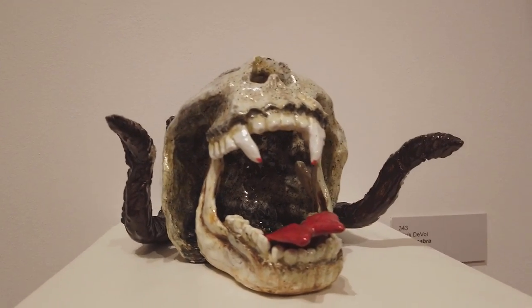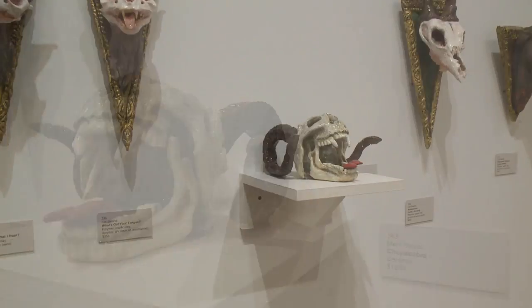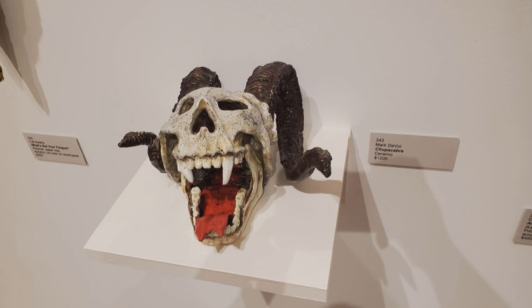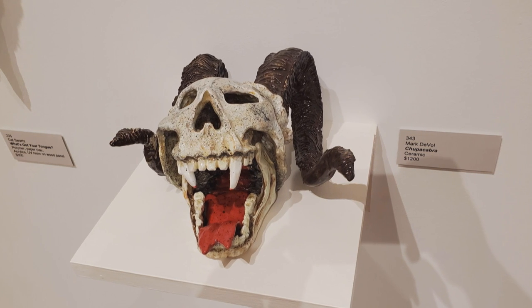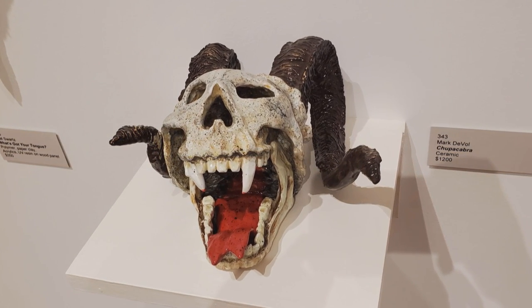The piece on the shelf is a three-dimensional ceramic piece by a new artist named Mark Duval, called Chupacabra. It's got the tongue sticking out of the mouth and the open teeth. It worked well with the other trophies on the wall.